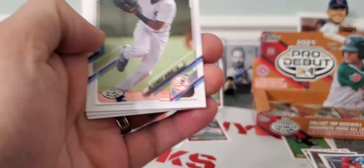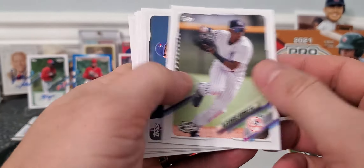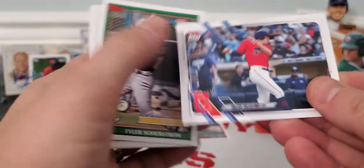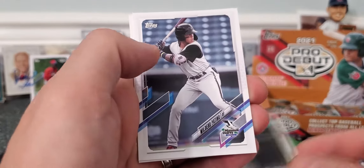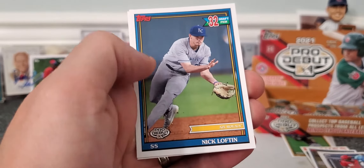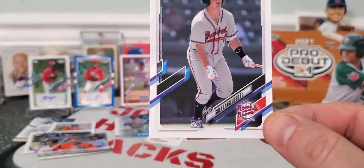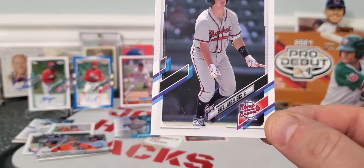Xavier Edwards. Alexander Vargas. Not too bad. Nick Farsko. Tyler Soderstrom. Patino. Nick Lofton. And Shane Langleries.